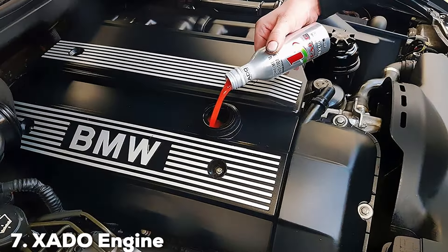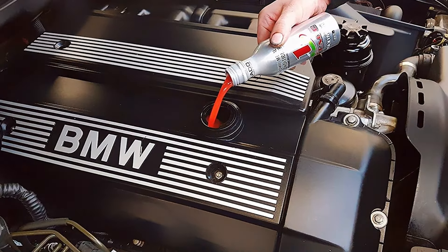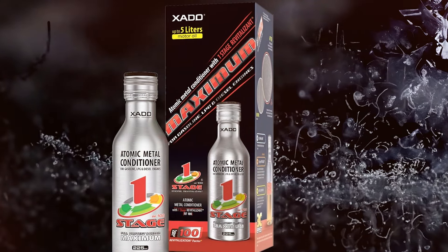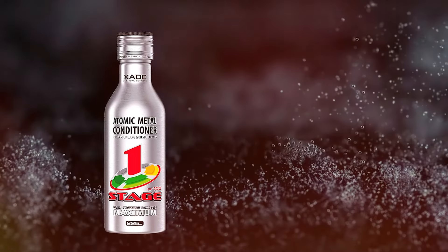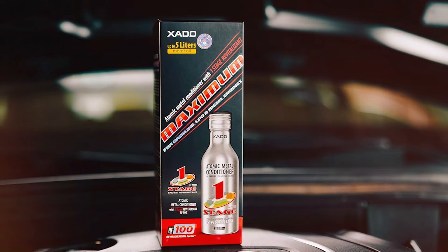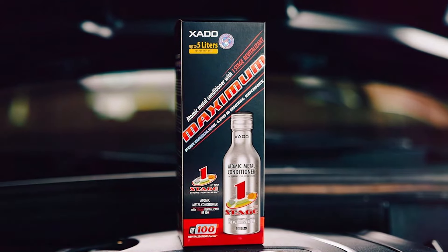Last but certainly not least at number 7, we have Zado Engine Oil Additive One Stage Maximum. This product is a high-performance product designed to restore engine parts and protect against wear. This additive contains a revitalization compound that repairs and restores metal surfaces, ensuring optimal performance and longevity. Its formulation creates a protective layer on engine components, reducing friction and wear, leading to smoother engine operation, reduced noise, and improved overall performance. It's particularly beneficial for older engines experiencing wear issues. One of the key benefits of Zado One Stage Maximum is its ability to restore engine parts to their original condition.